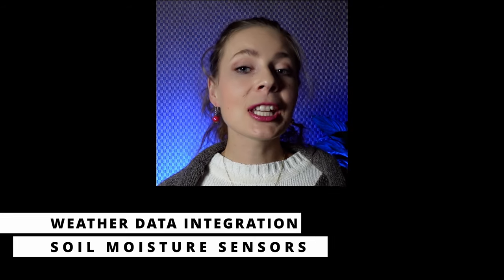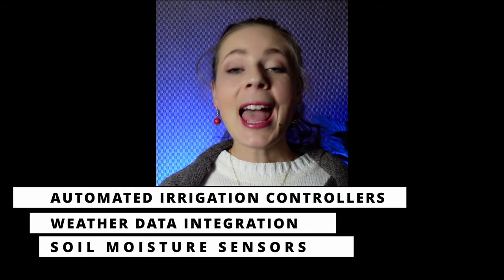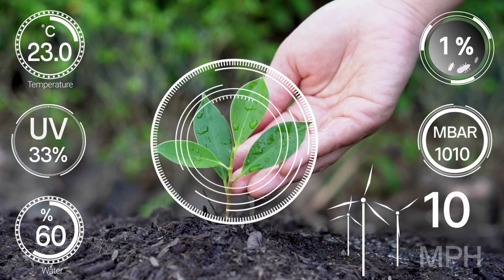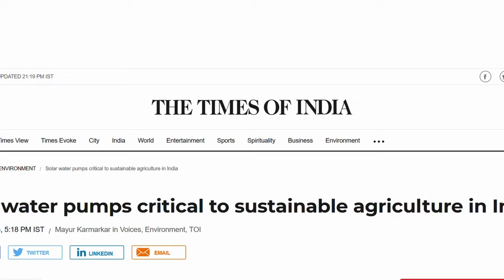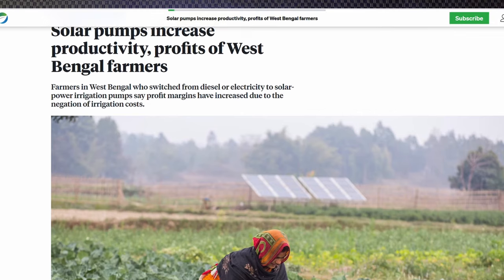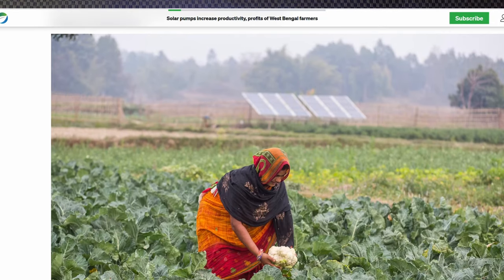Number two: precision irrigation systems. Technologies such as soil moisture sensors, weather data integration, and automated irrigation controllers enable farmers to deliver the right amount of water to crops at the right time, minimizing over-irrigation and associated energy expenditure. A specific example is in India, where agriculture is a major consumer of electricity. The government has initiated programs to promote solar-powered irrigation pumps, reducing the burden on the grid and providing a sustainable and cost-effective alternative for farmers.